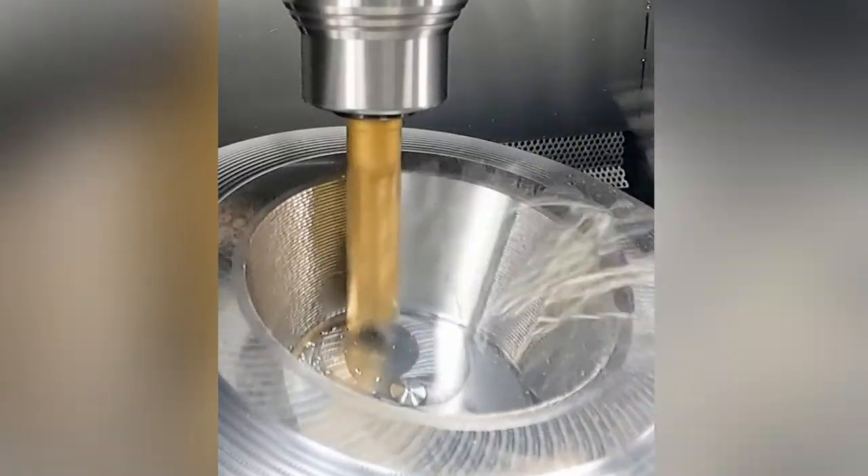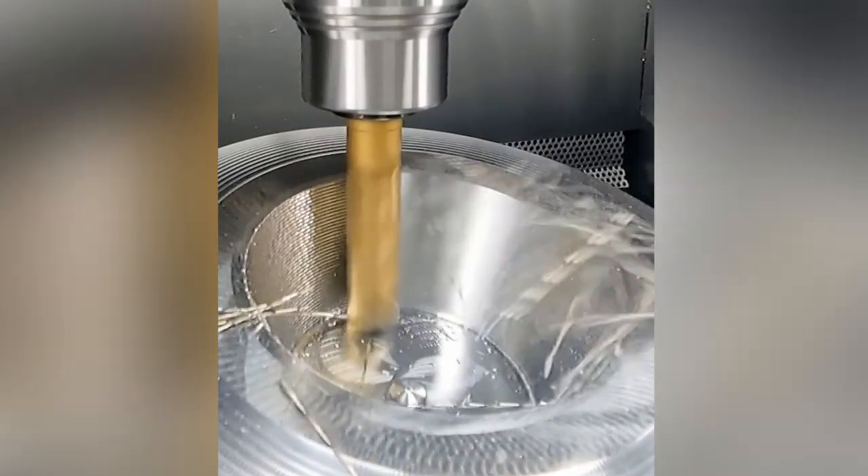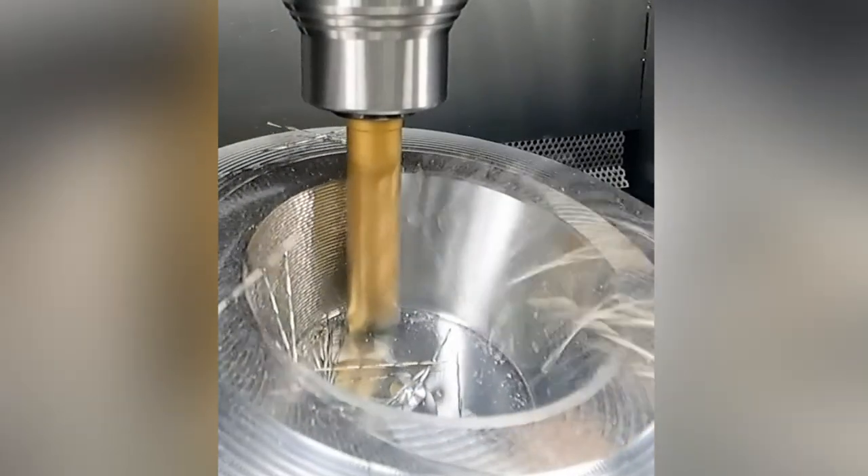Machine tools can be an extremely precise way to shave off unwanted material from a product, and the proof is in the pudding here. Look at that smooth finish — you can't get that by hand.